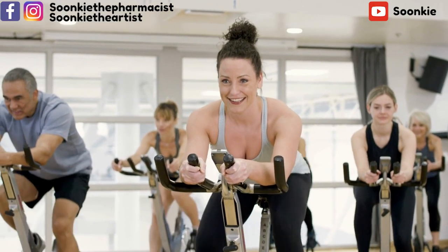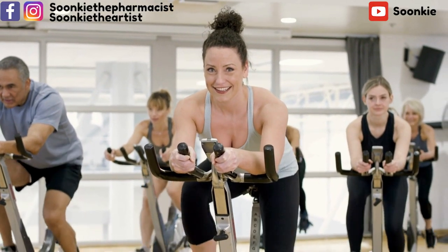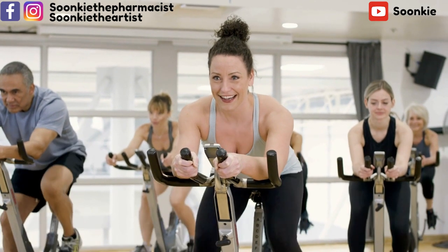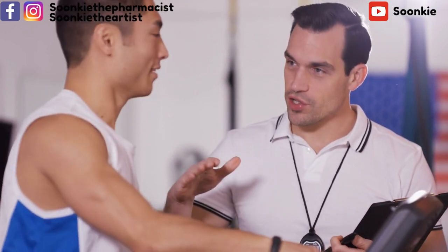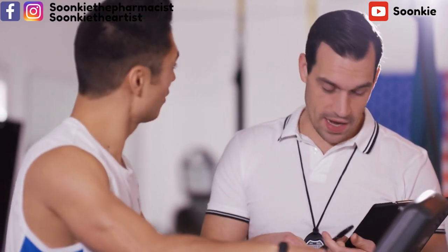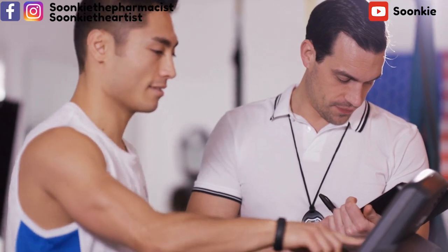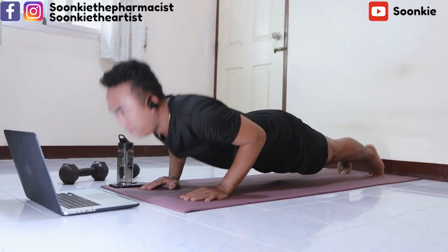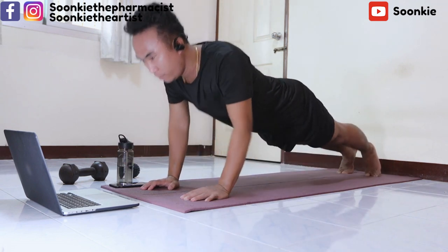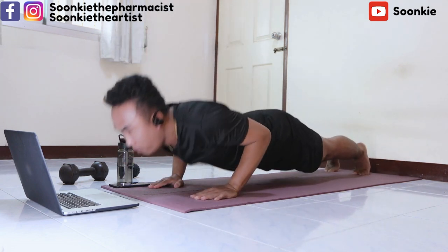Join a gym or exercise community group. Having a friend or family member join you, or using an accountability partner like a personal fitness trainer, can help motivate you. If you can't afford a personal trainer, there are so many YouTube videos nowadays that you can just put on and follow the instructions.